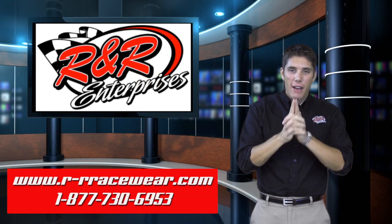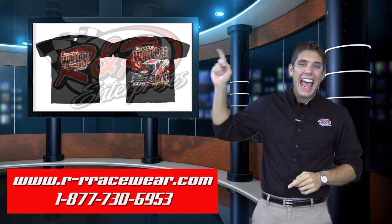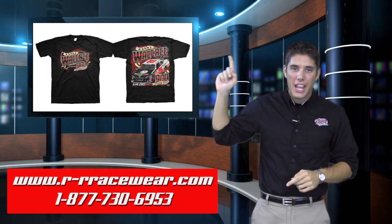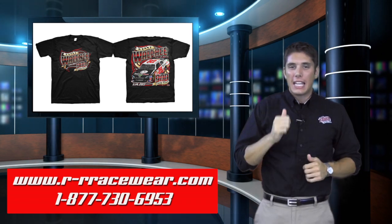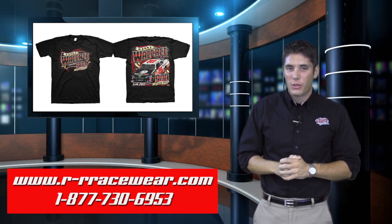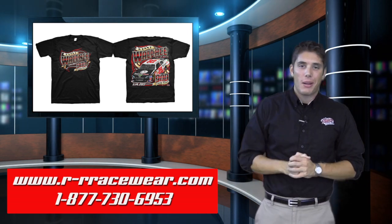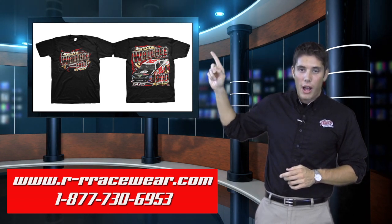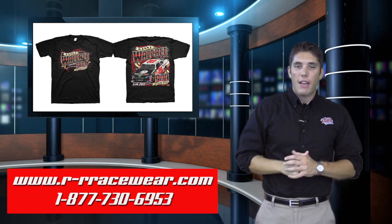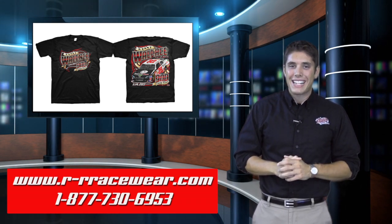And now it is time for my hot pick of the week and it is the Hermanator. That's right, Kenny Wallace — 900 starts in NASCAR. We've got this new shirt featuring his nationwide ride. Kenny Wallace, thank you for 900 starts in NASCAR. He was really excited about it and we are really excited about these t-shirts. Great looking design available in black and in white, both sizes small through five extra large. You can pick those up at www.kennywallace.com.